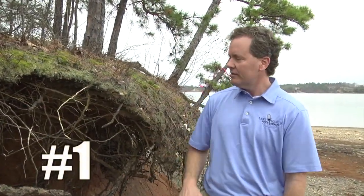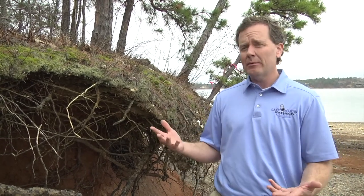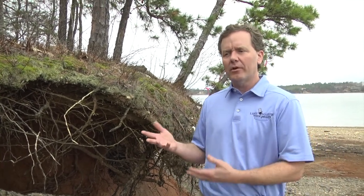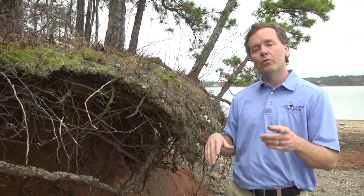Right now it's winter and the water's down. You can see where the natural water is going to come up to — it's been eroding. Sometimes people ask, 'Where does the water come up to in the summer?' Well, you can see that erosion line. This is right where the water is going to be at 491 at full pool in the summer.